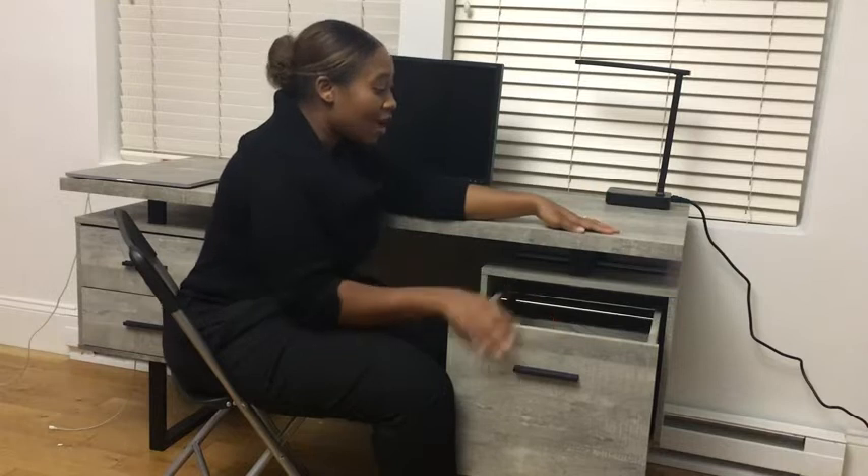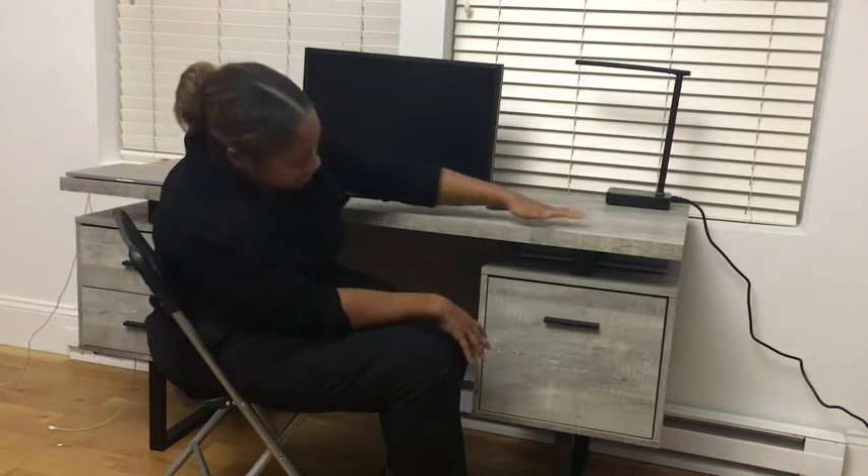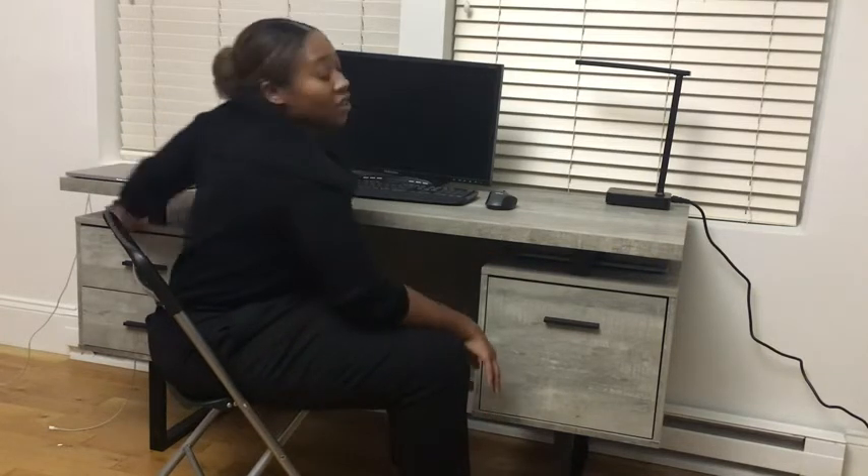I also like how this desk has two or three surfaces, technically. It has this top surface here and then another surface on top of this drawer and another surface on top of this drawer.